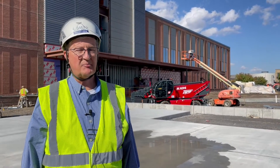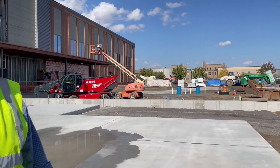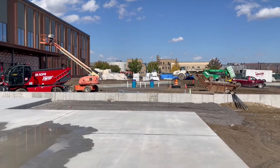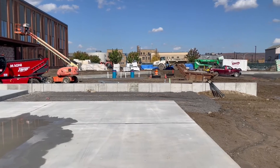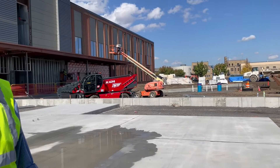Also, the area is being prepped for the driveway paving — the curbs have been placed. And right behind me here is the bulk oxygen tank pad. The bulk oxygen tanks will arrive probably sometime after the first of the year.